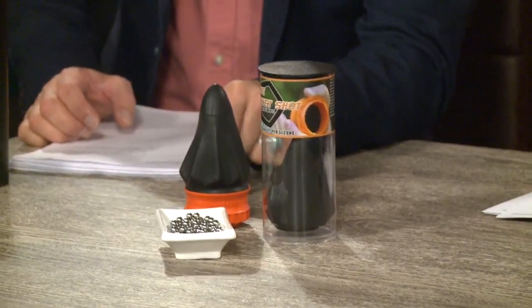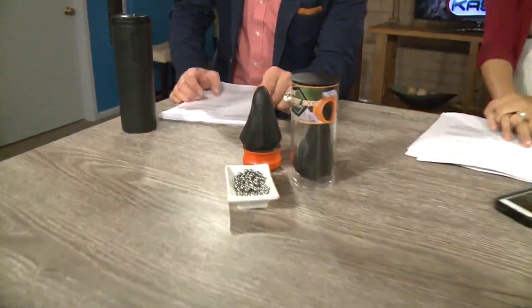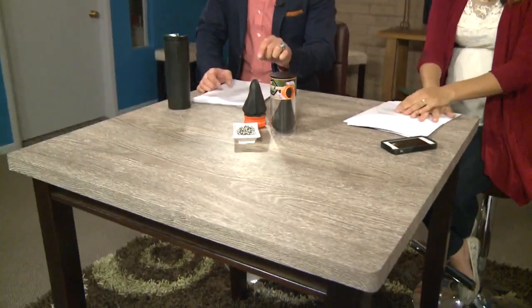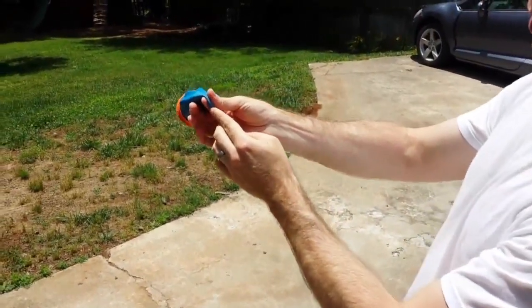This is the Pocket Shot — it is the evolution of the slingshot. It is patented, circular in design, and allows users to load and shoot different projectiles at two to three times the rate of a regular slingshot. Perfect for hunters and recreational use.